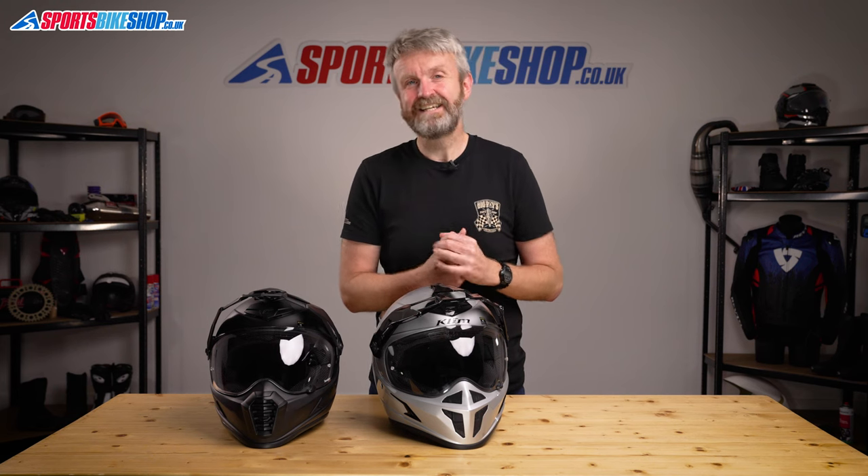In terms of customer reviews, 95% of reviewers gave full marks to the straight Krios and 86% of reviewers gave 5 stars to the Pro version. We've made dedicated videos on both of these helmets which you can check out by following the links in the description.